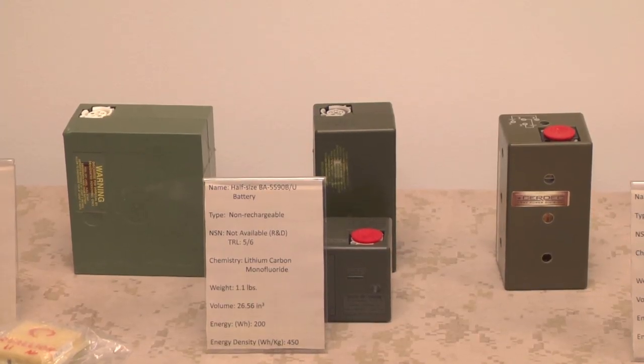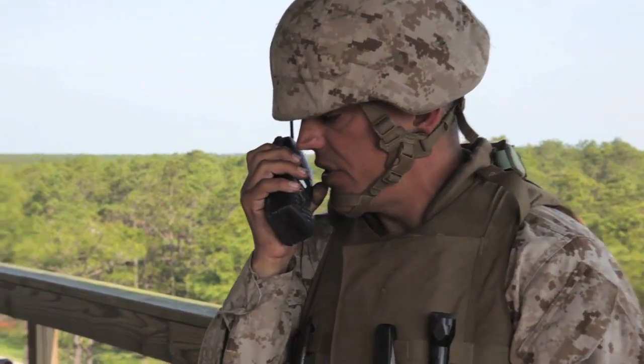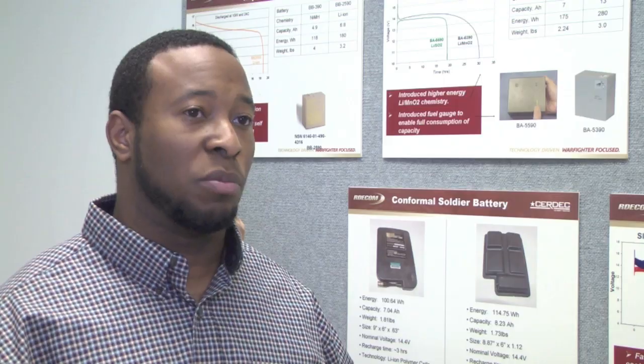This started as an R&D project, and it's been about five years or so that we've been working on this battery. It'll be about a year or two before this battery will be fielded for soldiers to actually use.